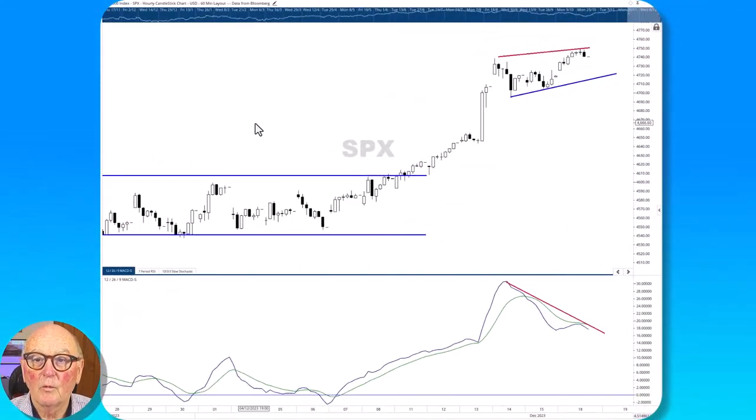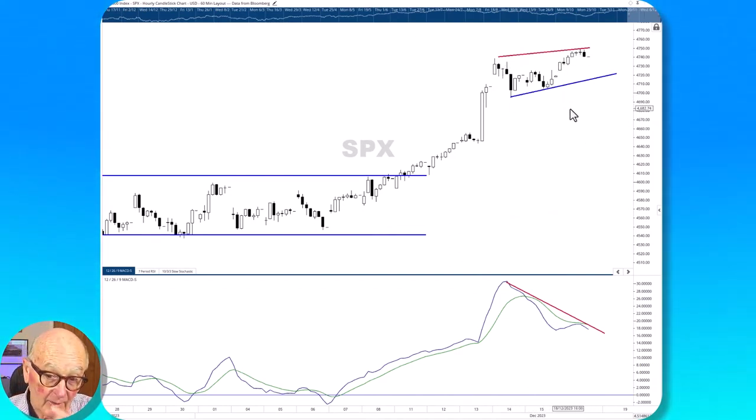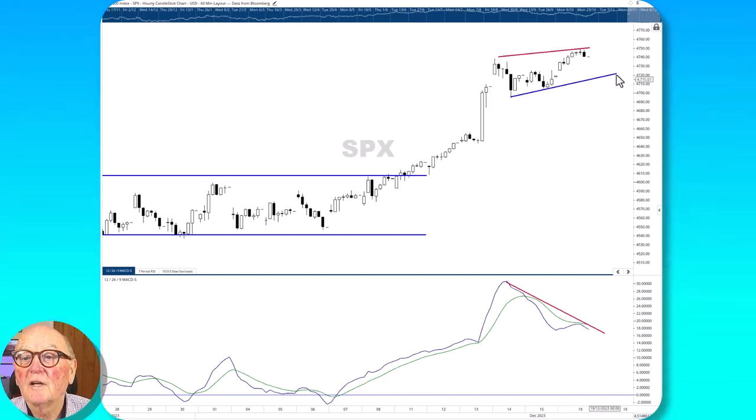We've got the same warning appearing in the S&P as well. Here we have this narrowing pattern — it's not parallel, it is a narrowing pattern — a potential bearish wedge. Here we're not at the bottom of it, but we're at the top of it. The breakdown point is at 4,717 at the moment. Of course, it's rising. It will be negated if we push up to 4,750, which is close, so it could be negated very soon.